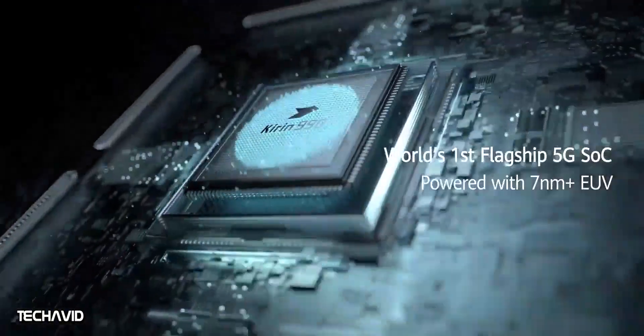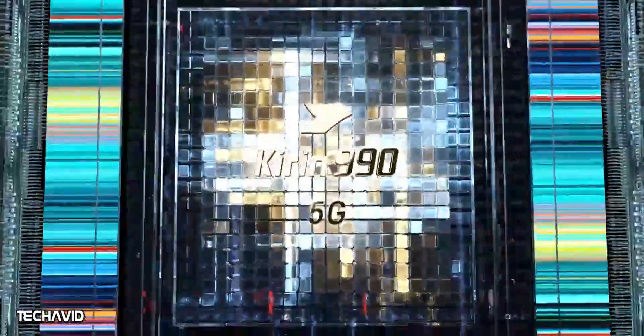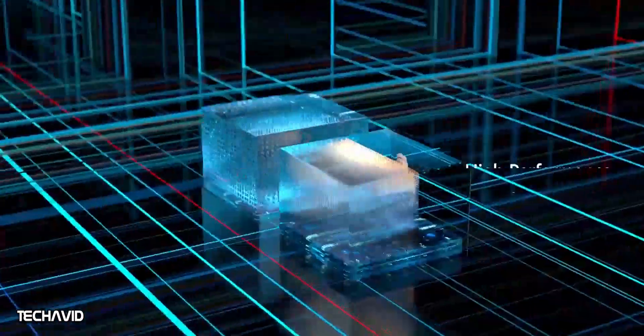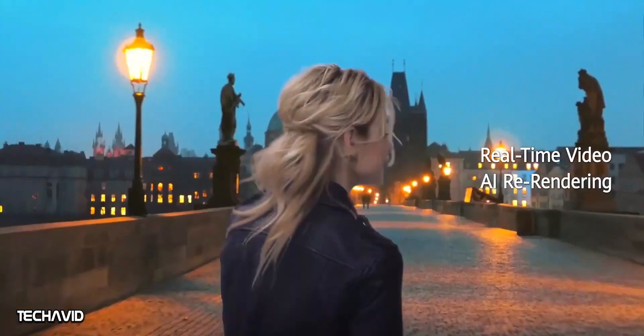The processor powering the phone is the Kirin 990 SoC with 5G support and up to 12GB of RAM. The maximum storage capacity is said to be 512GB. We don't have confirmed information on battery capacity and fast charging, but some reports suggest 45W fast charging with a 5000mAh battery.